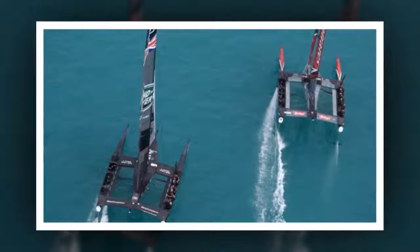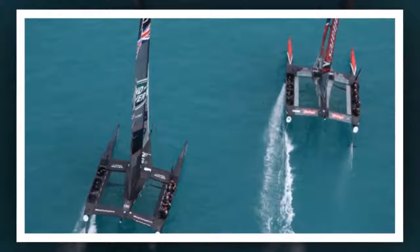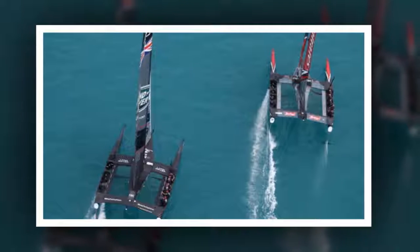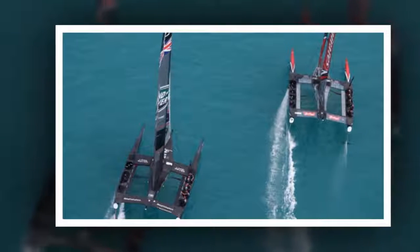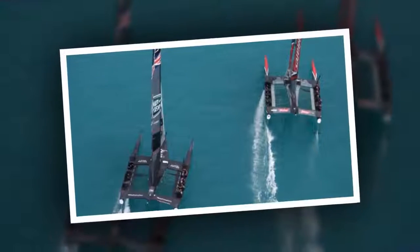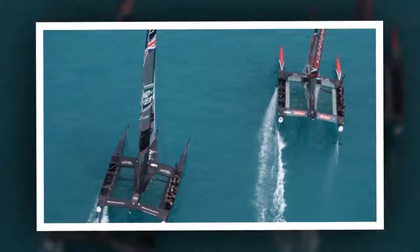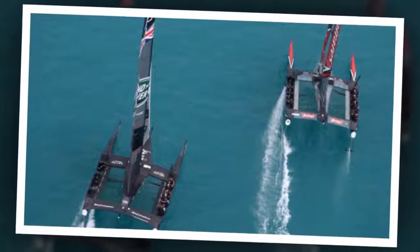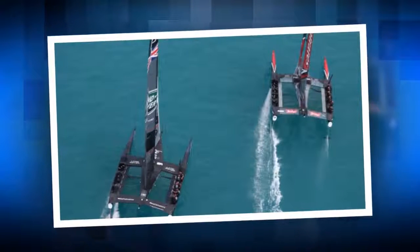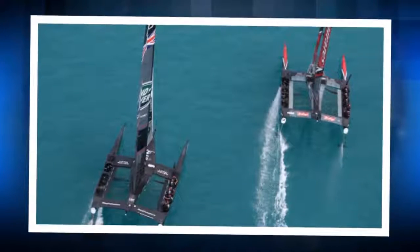'What happened?' he asked on BAR at the time. 'They are killing us.' He explained the circumstances later: 'We had a pretty big wipeout, stuck the bows in and killed a lot of speed and lost a lot of ground. They were coming at us with space but we had a system failure and couldn't control our dagger board properly. In all fairness to Team New Zealand, they were really going well in these conditions compared to us and they would have more than likely found a way past us anyway.'